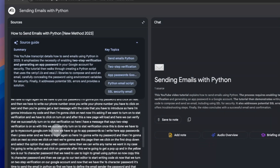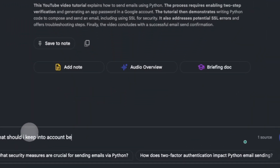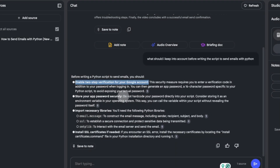For example, I gave NotebookLM a link to my YouTube tutorial on how to send emails with Python. It analyzed the video's transcript and I could ask questions like what libraries I used, or what to keep in mind before writing the script — which, by the way, has to do with Google's two-step verification system.